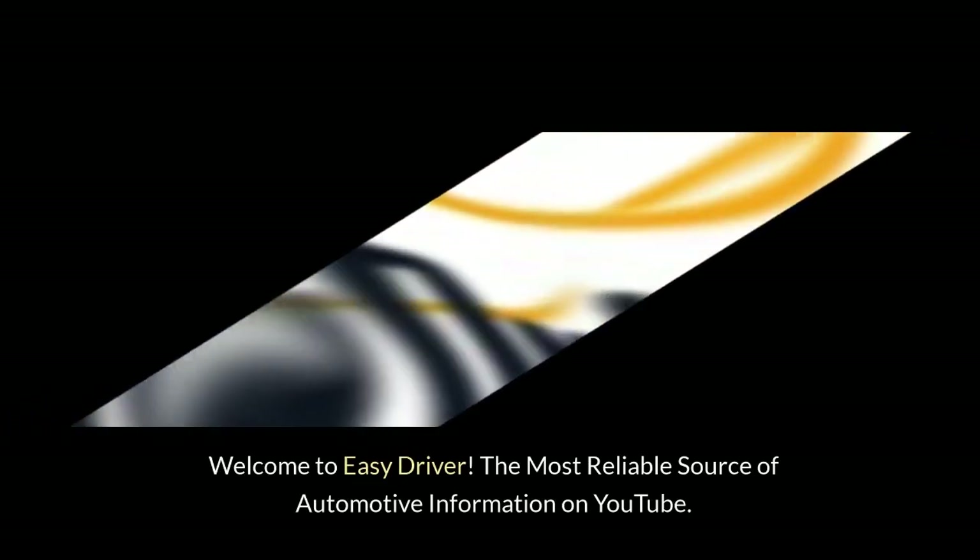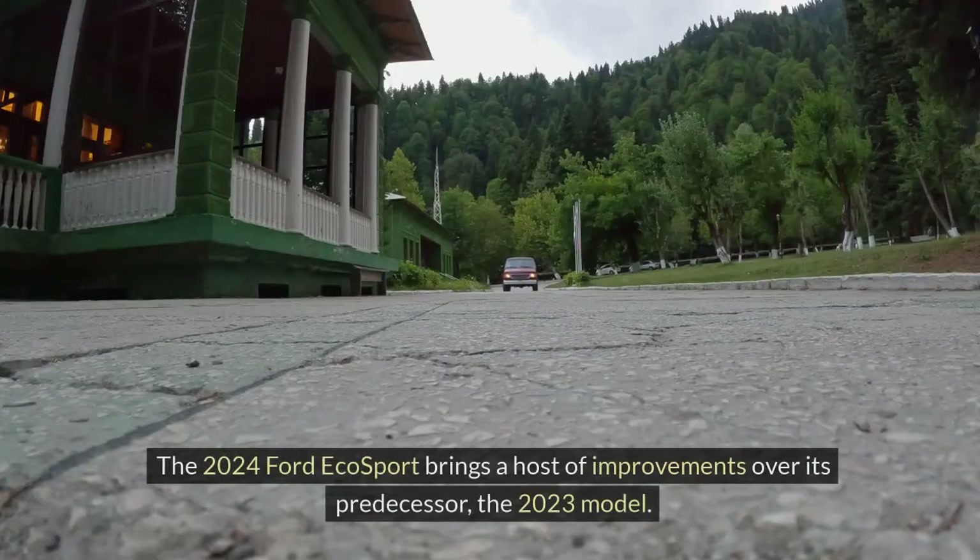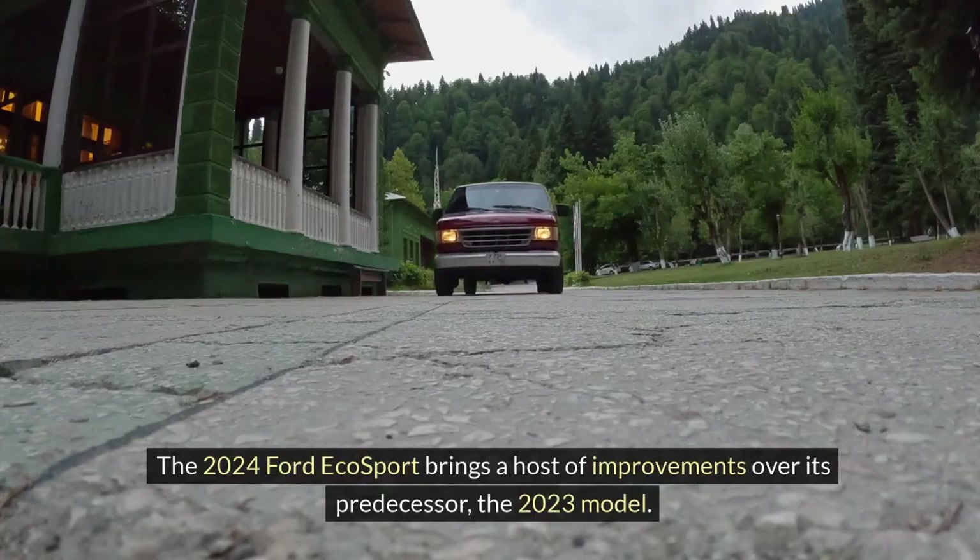Welcome to Easy Driver, the most reliable source of automotive information on YouTube. The 2024 Ford EcoSport brings a host of improvements over its predecessor, the 2023 model.